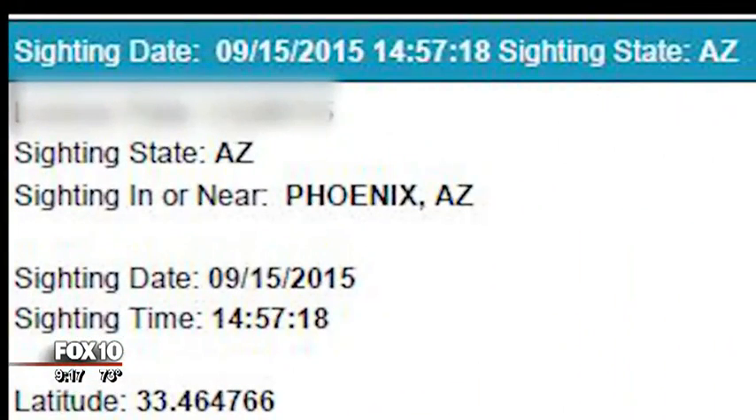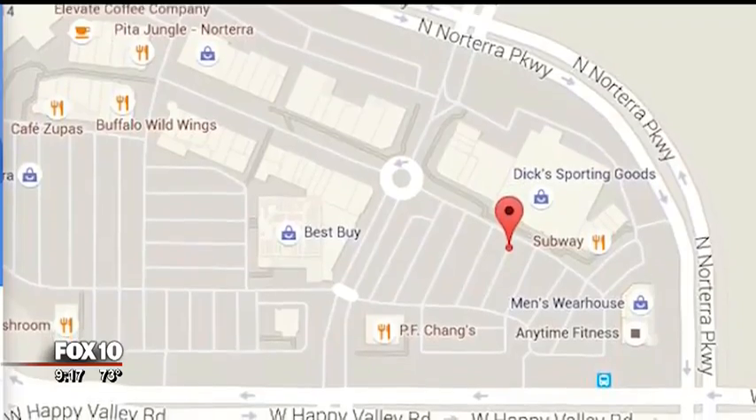The SUV was also spotted in a quiet Gilbert neighborhood. In all, according to the database search, the car was photographed nine separate times. The pictures don't reveal much more than the time and location where the car was spotted, but sometimes that's all that's needed.